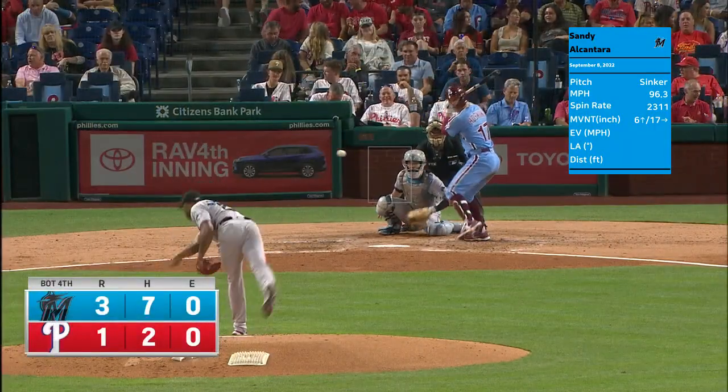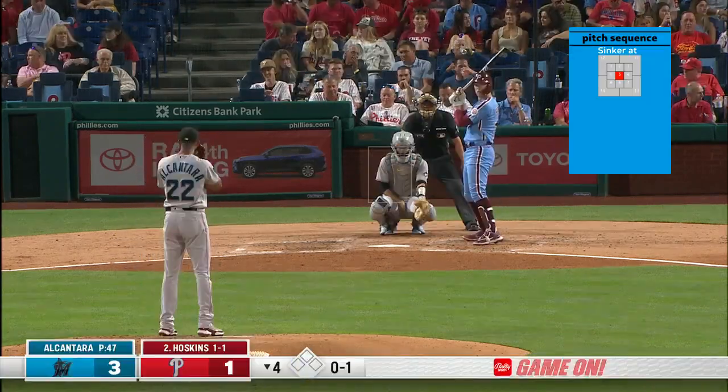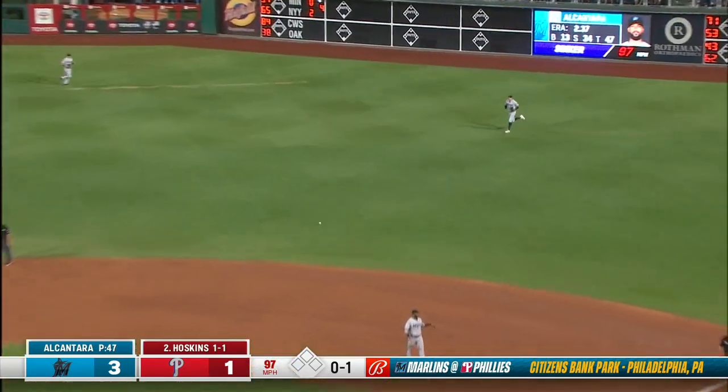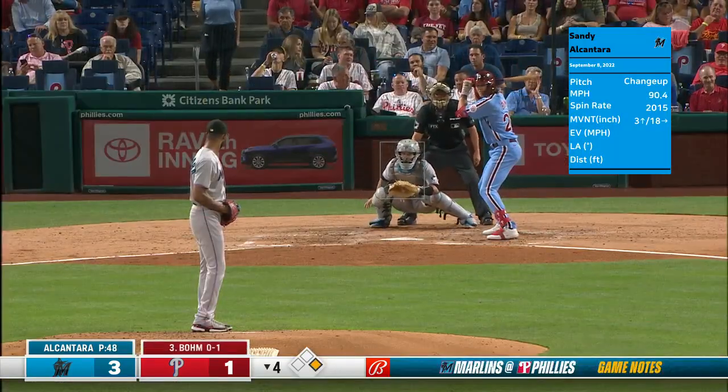Beautiful night here in Philadelphia — last time the Marlins head to the city of brotherly love for the year. Still a season series in which the Phillies have in fact won already. They lead it ten to five, as Reese Hoskins goes against the shift and gets the base hit — so he's two for two. The adjustments weren't made on the hitting side of it.